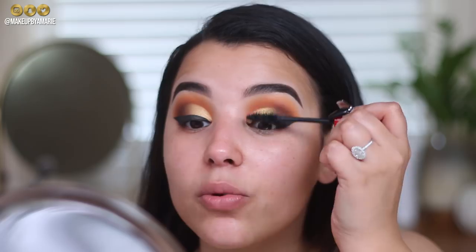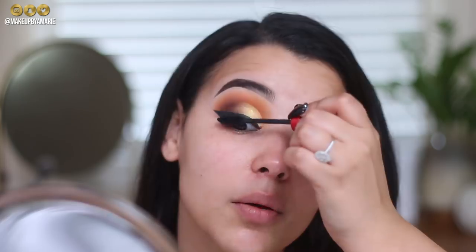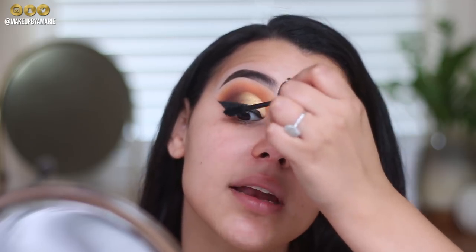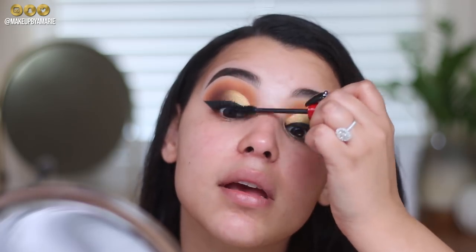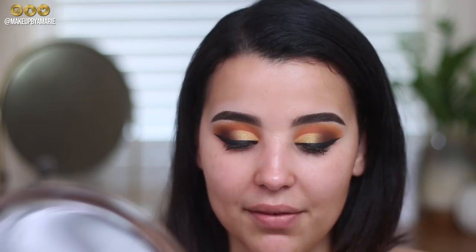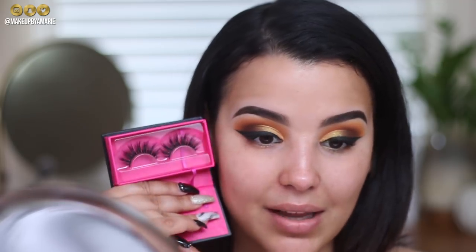I'll try the NARS Climax mascara on its own when I'm not wearing thick liner so I can really see what it does. I really like the bristle of the brush — it reminds me of the Too Faced Better Than Sex mascara, one of my favorite high-end mascaras. I'm also popping on falsies from Icon Lashes — they sent these in PR. I'm going with the style called Bella since it flares out towards the ends, which I love.